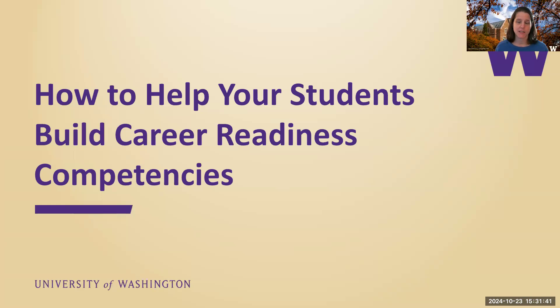Thank you so much for joining us today. We're going to talk about how to help your students build career readiness competencies. If at any time you can't see what I think you're seeing or you can't see me, please let me know. I have my configuration a little different today, which is slightly unworking.